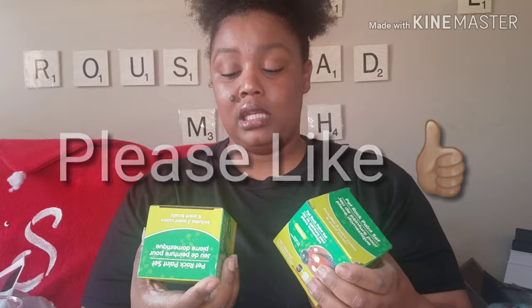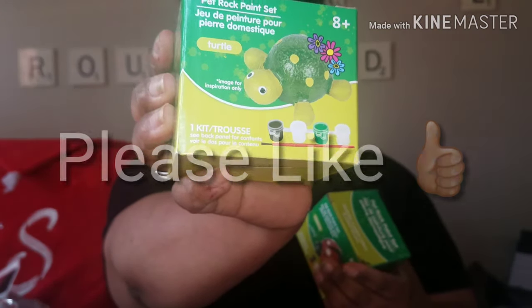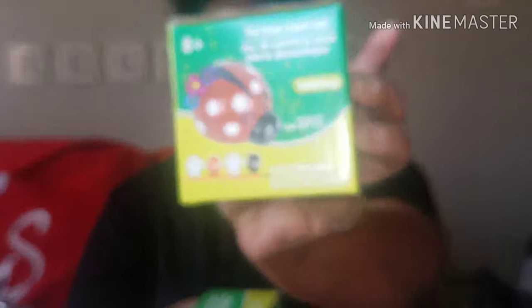I found two things for Ursula and my son to do and put in our new garden. One is a turtle — just a rock to paint — and that's for him. And this one is a ladybug. So I got these two for them to do at our new home for our garden.